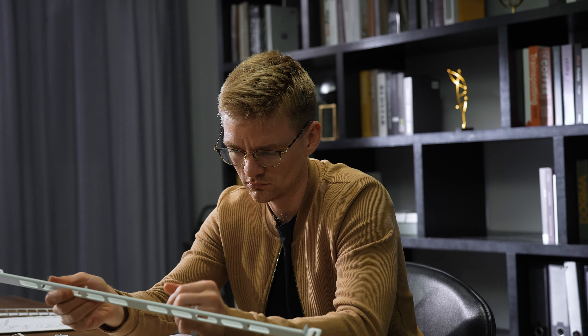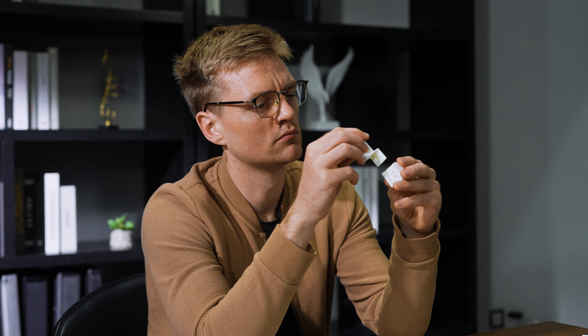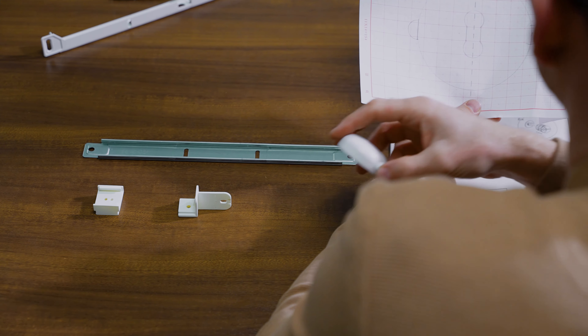Therefore, we examined the structure of IKEA's cabinets and followed IKEA's design principles to develop a range of sustainable, durable, and affordable child safety locks — tested and compliant with all the latest safety standards.